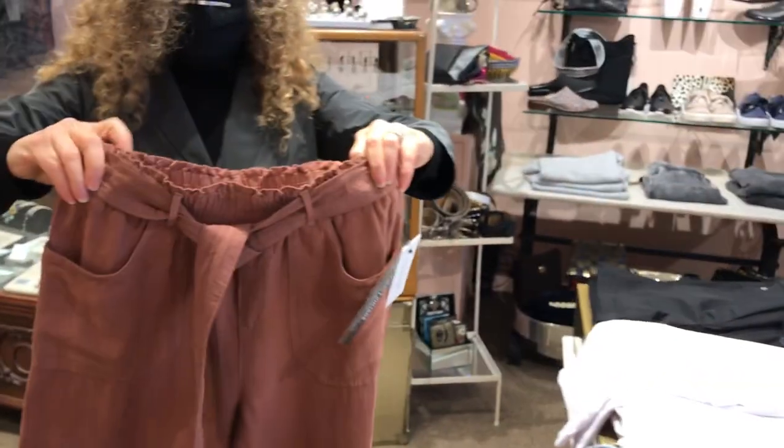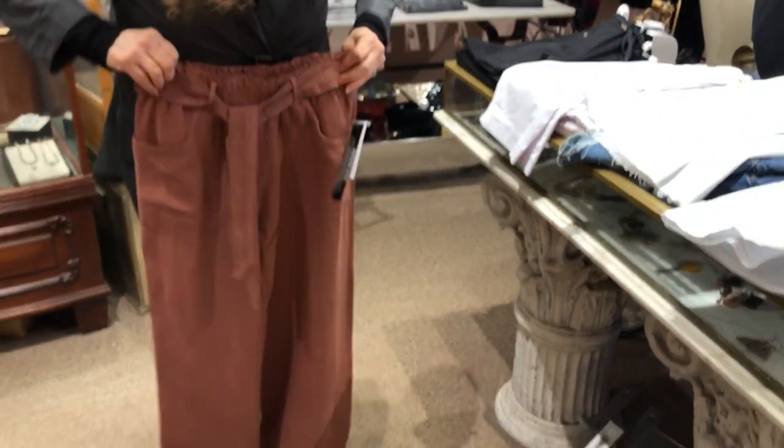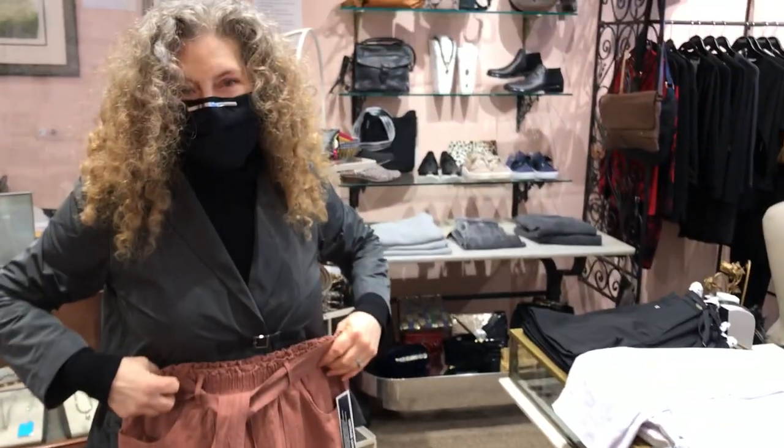And the last pair are these really soft elastic waist soft pants that have a removable sash. It's in a beautiful color they call Gazelle. Bye for now.